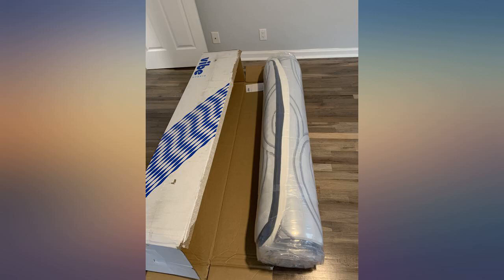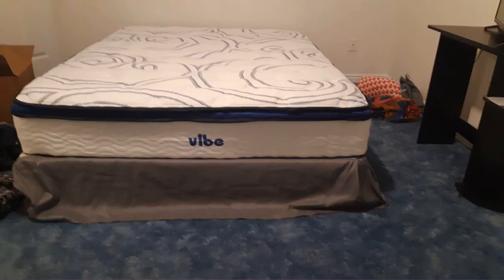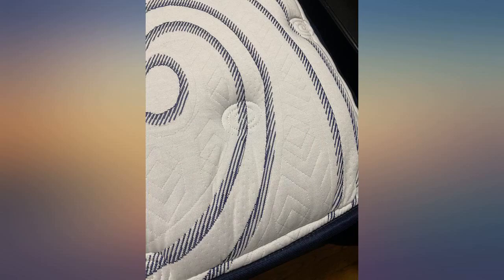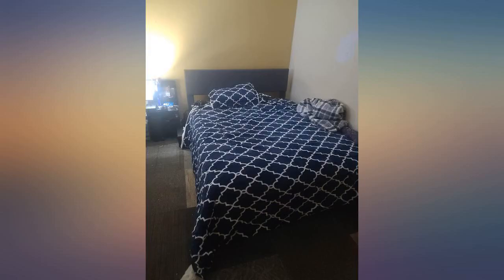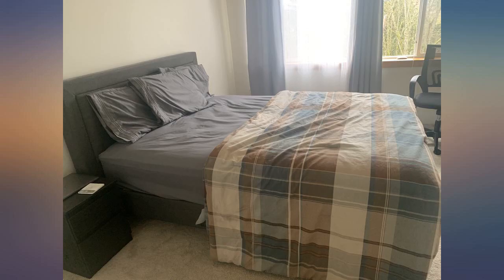Heavy box, so I recommend pushing versus pulling to the bedroom, and have help if you're single and not very strong, or have a medical condition that may make it difficult. It immediately inflated to about 11 inches after cutting the plastic, except around the edges. I'll let it inflate over the next couple of hours. Instructions do say to give it 24–48 hours.